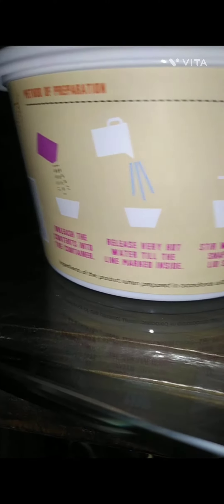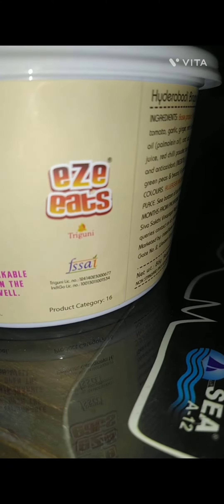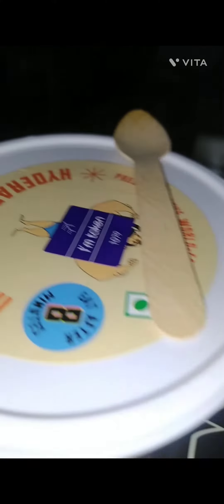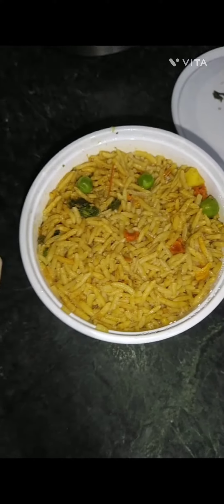You can try it one time — it's not bad for a one-time try. The branding is Easy Eats with an FSSAI logo. It was decent — 6 on 10. You can see it after making it; I opened it and it looked something like that.